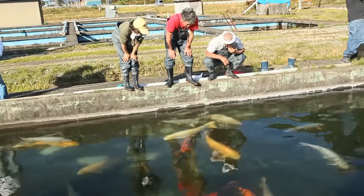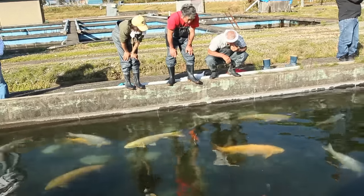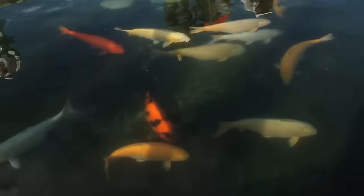With all the koi unloaded, there is a chance to take stock of the fruits of the morning's labour. Just the previous day, these ponds had lain empty.